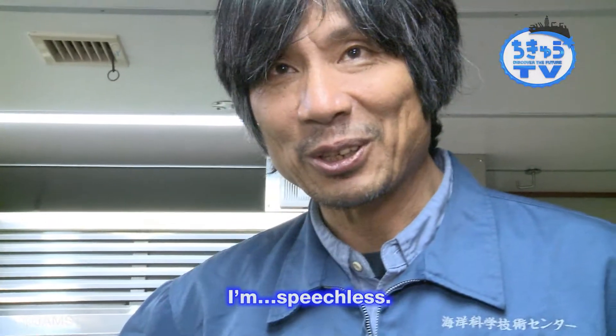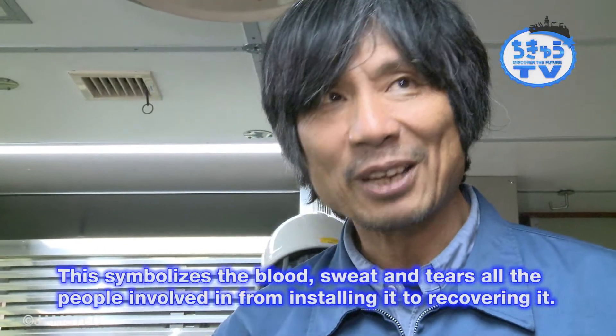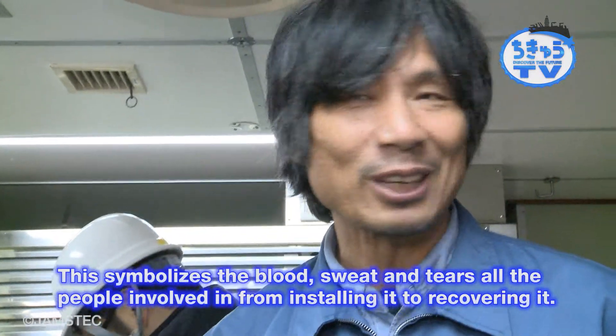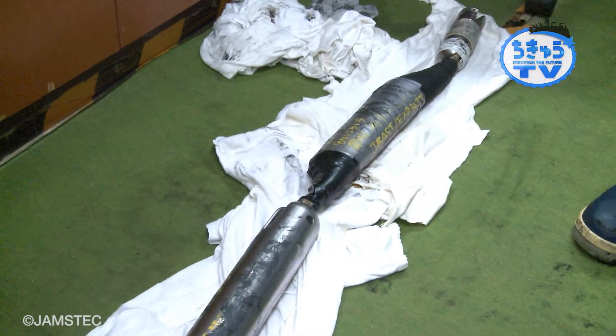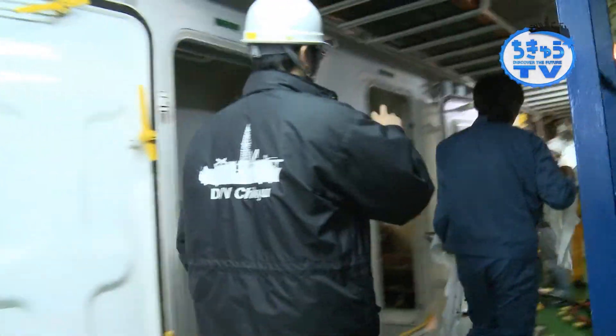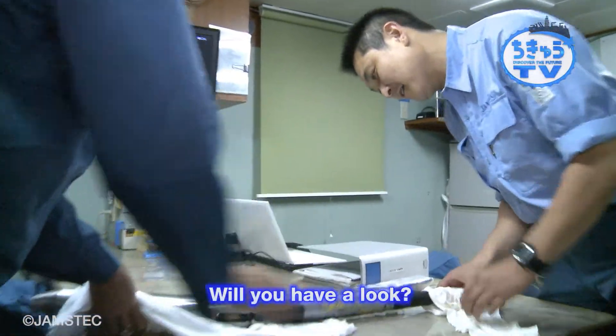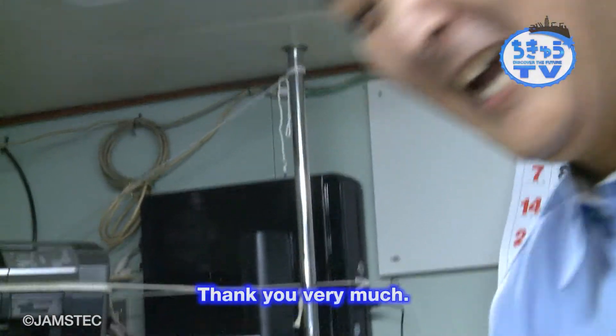Good job! You can go home now! Good job!